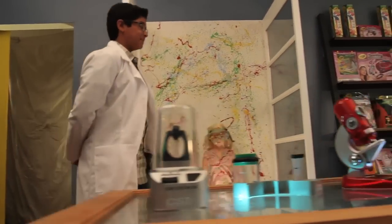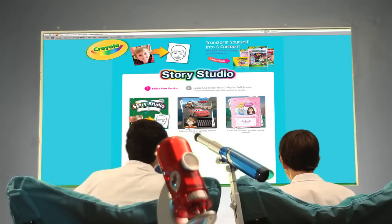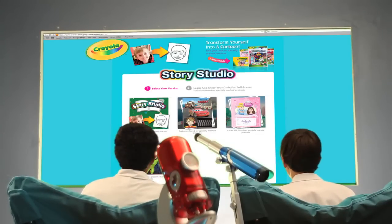Hey Tony, what's this? Hey Johnny, I'm testing out Crayola's new Story Studio. Is that Spider-Man? Yeah! With Story Studio you can literally put yourself into adventures with your favorite characters. Awesome!